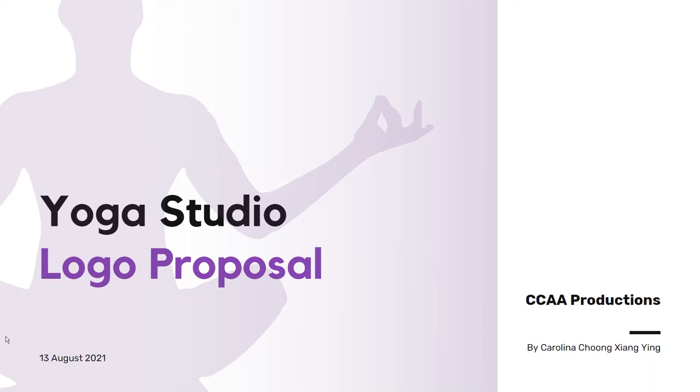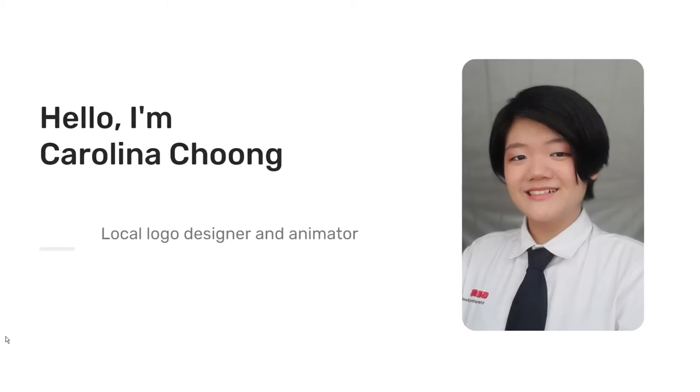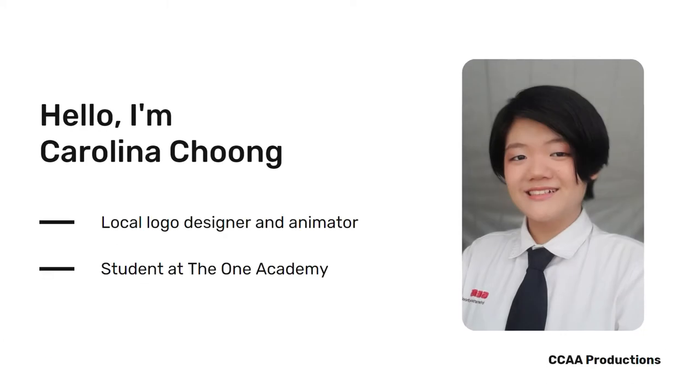Good morning, Ms. Yogis and partners. Thank you for giving me this opportunity to design your Yoga Studio's logo. I'm Carolina, a local logo designer, animator, and student at the ONE Academy.